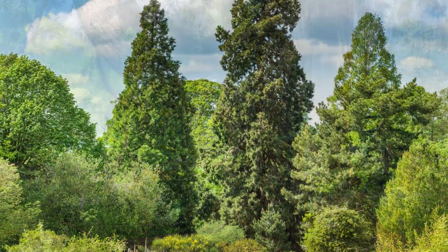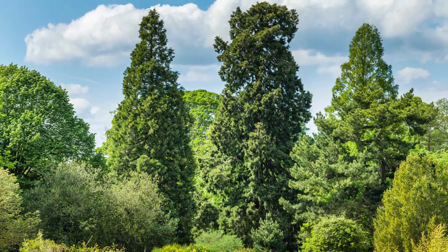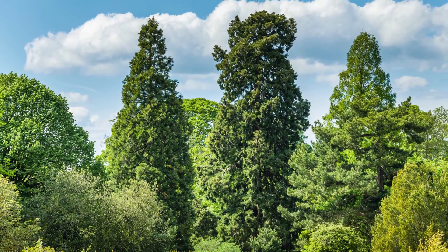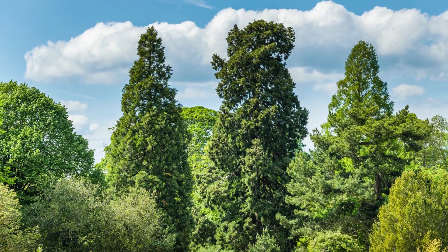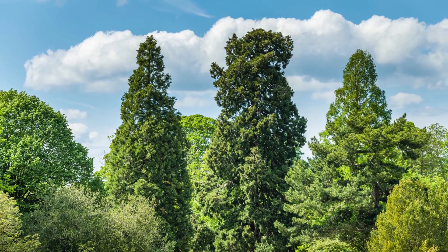This is where botanic gardens come into their significance. Because this tree is quite widely cultivated — a collector named William Lobb collected many seeds and distributed them across the world — it is now quite a commonly grown tree in gardens.